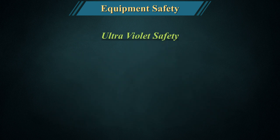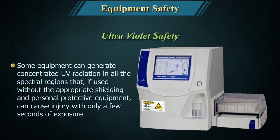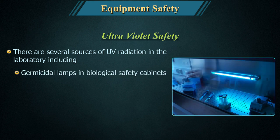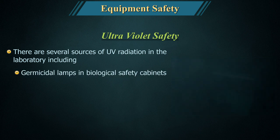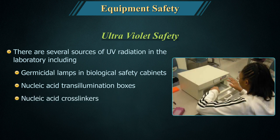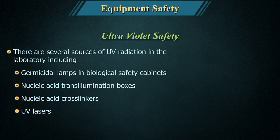Ultraviolet safety: Some equipment can generate concentrated UV radiation across all spectral regions that, if used without appropriate shielding and personal protective equipment, can cause injury with only a few seconds of exposure. There are several sources of UV radiation in the laboratory, including germicidal lamps in biological safety cabinets, nucleic acid transillumination boxes, nucleic acid cross-linkers, and UV lasers.